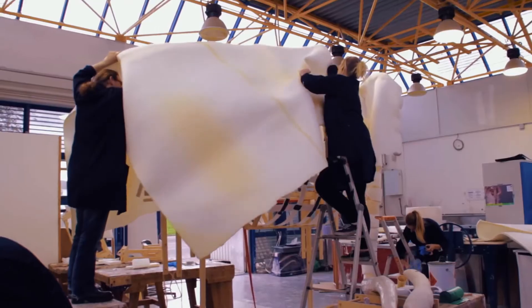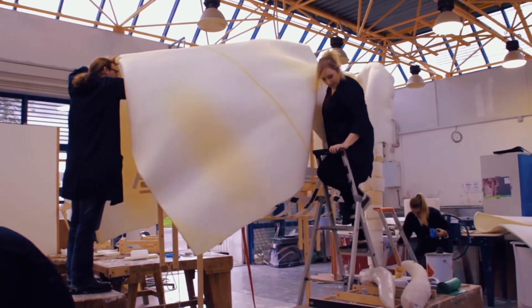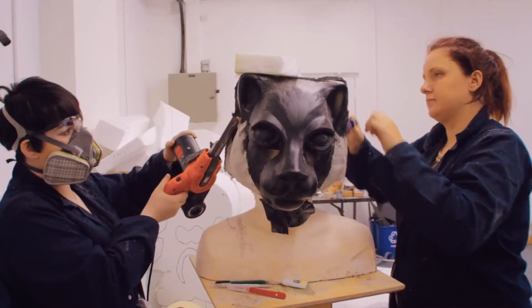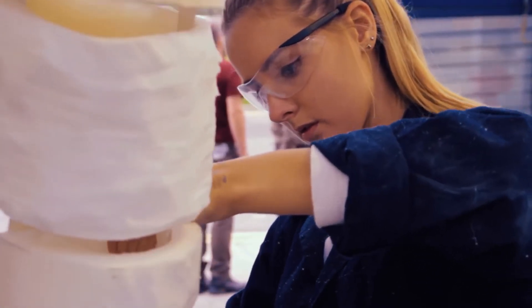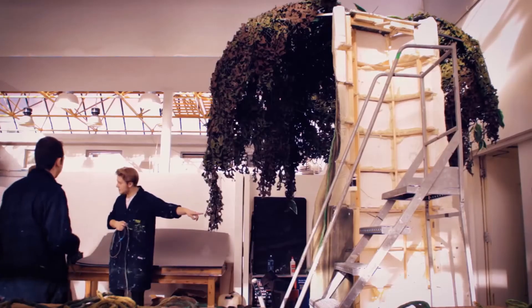Essentially every day you come in and something new is put on, and it just looked more lifelike and it was amazing. There was a lot to learn — none of us have ever done something like this before, so there was a huge learning curve for us and we were learning as we were going.